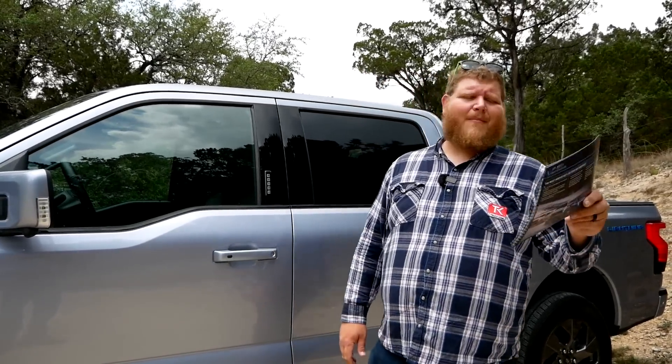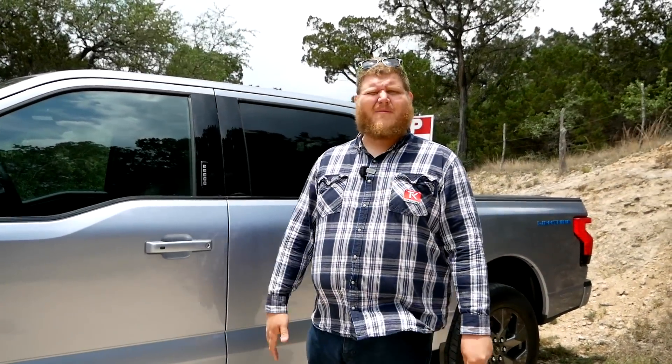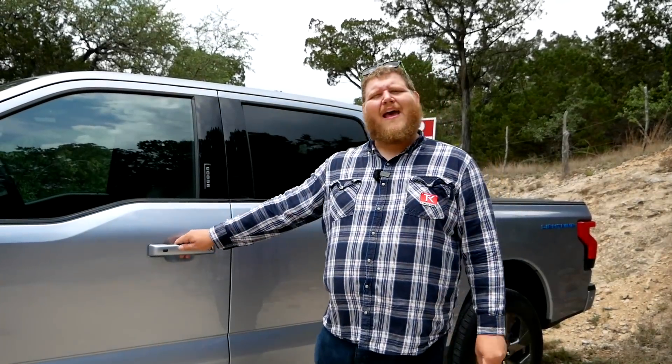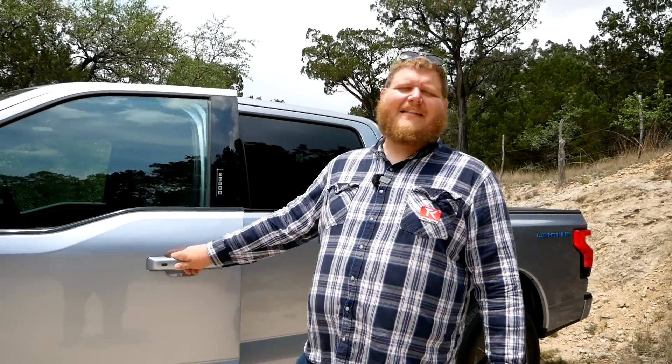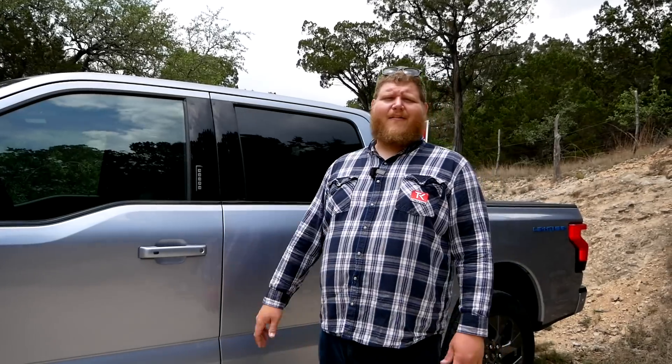Now let me spit the power numbers at you. Off the standard range battery: 452 horsepower. Extended range battery: 580 horsepower. And both get 775 pound-feet of torque. Ford did not skimp on the power here. I can't talk about how it feels yet, but don't forget to come back next Wednesday when we can tell you how that power actually feels in the real world.